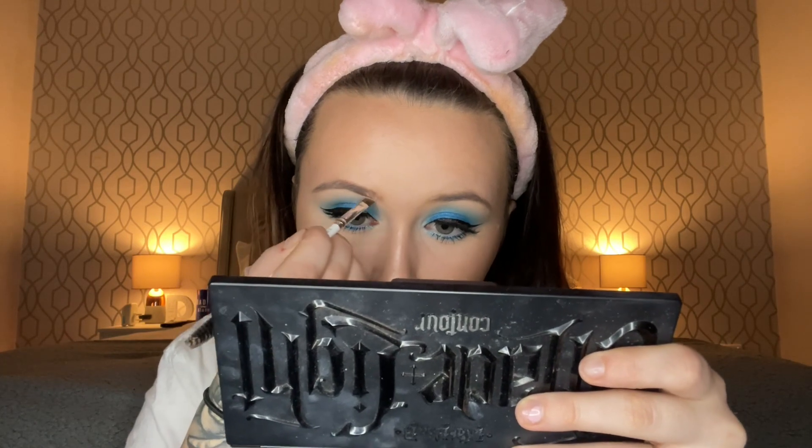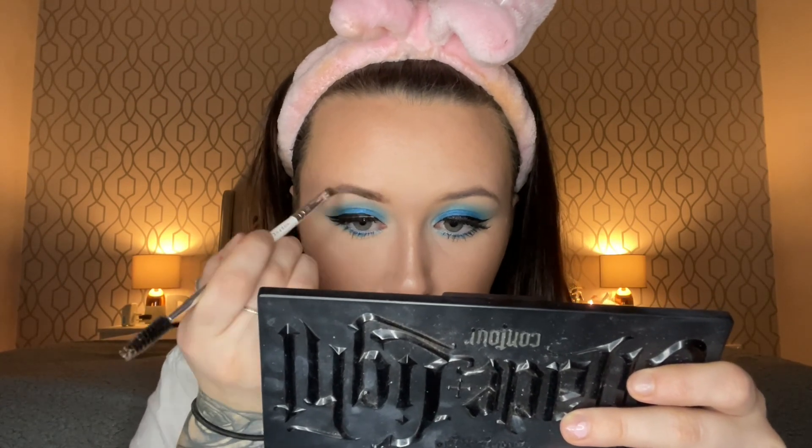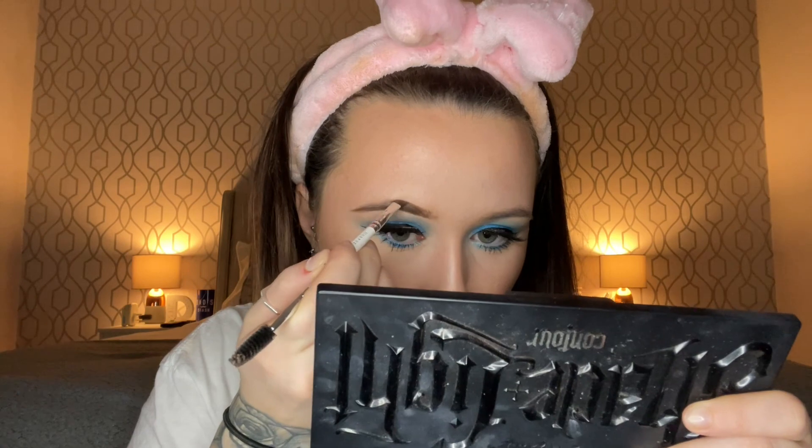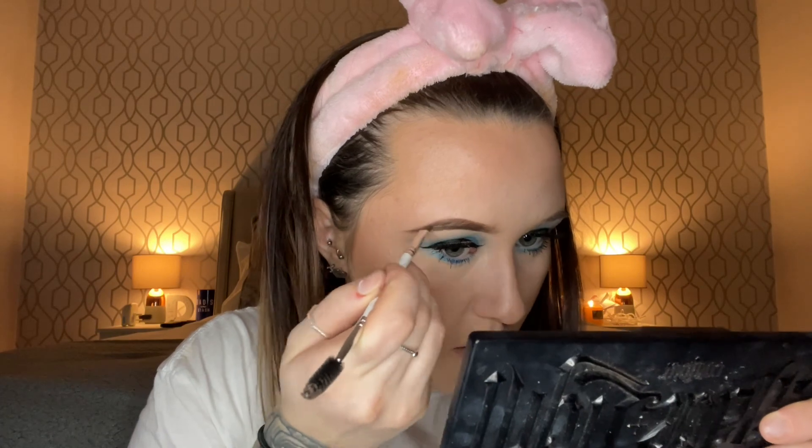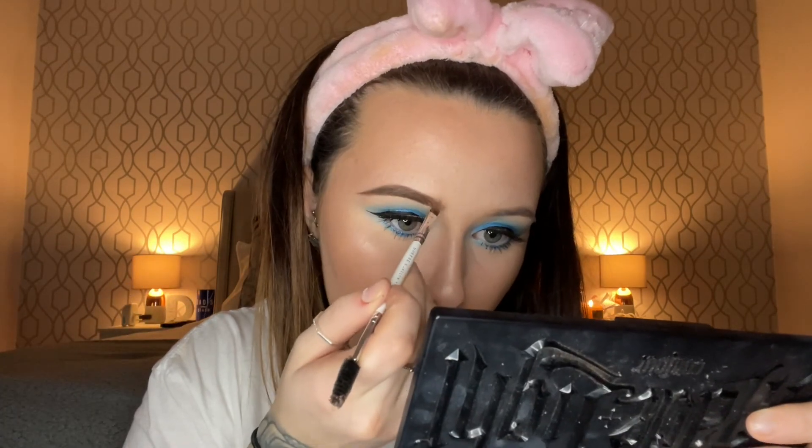Then brows. I'm taking the Morphe Mocha Brow Cream with an angled brush, just doing upward brush strokes and making sure the underneath is defined. It's actually tragic that I usually never need to get my brows done, but now that I can't get them done I'm going a monobrow. How much do brows actually change the shape of your face?